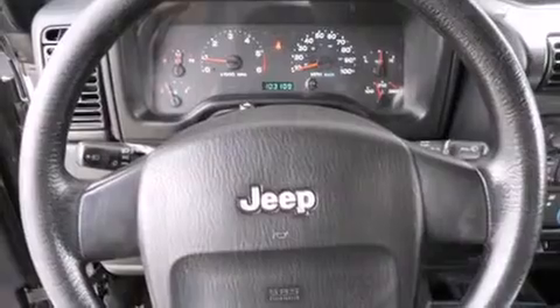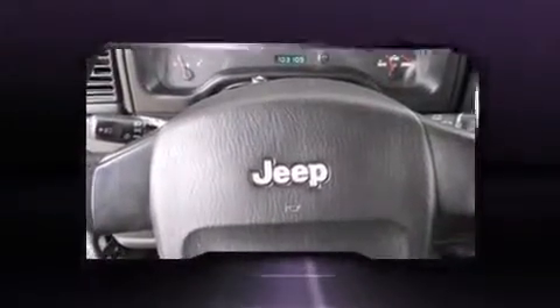Jeep infused the interior with top-shelf amenities such as variably intermittent wipers, front fog lights, skid plates, and more.